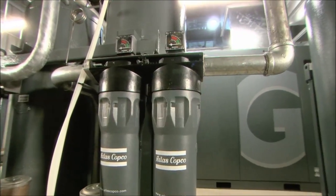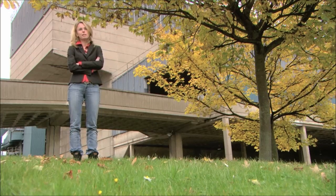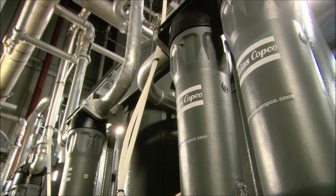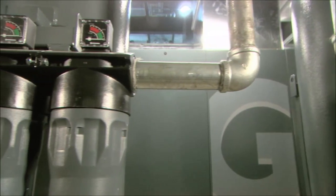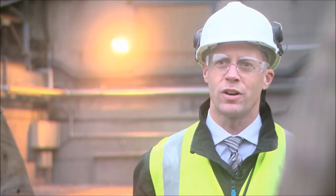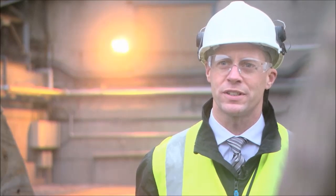Atlas Copco has gone the extra mile to create the best filtration solutions. We have conducted years of research, not just because we love theoretical knowledge, but because we want to turn this knowledge into practical and sustainable solutions that benefit our customer. Atlas Copco is continually looking for new solutions that will bring benefit to our customers and ultimately the environment. We firmly believe our new filter range will deliver on that promise and provide sustainable productivity.